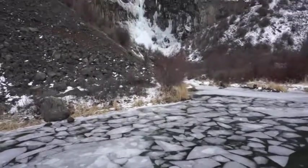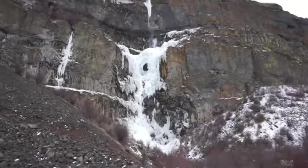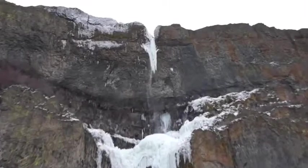The tallest of the unofficially named falls, Russo Creek Falls horsetails down just over 500 feet, spilling directly into the lake.